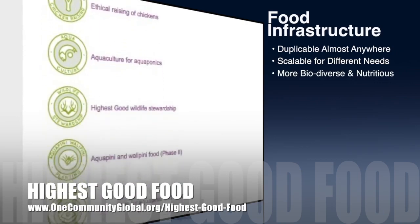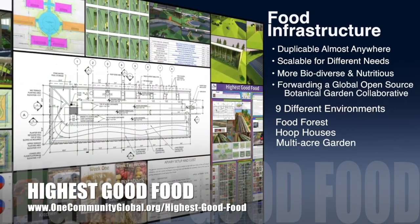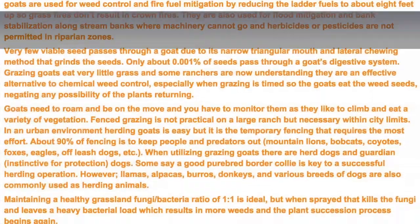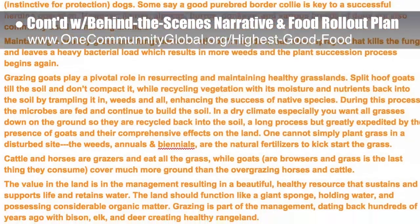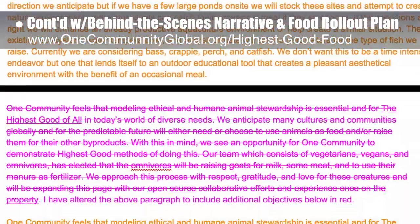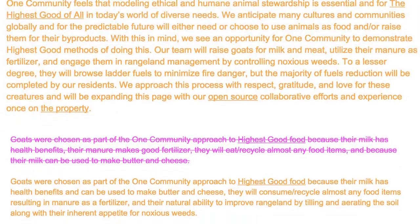One Community's approach to highest good food is duplicable almost anywhere, scalable for different needs, more biodiverse and nutritious, part of forwarding a global open-source botanical garden collaborative, and includes nine different free-shared and duplicable growing environments. This week the core team continued writing the behind-the-scenes narrative in the detailed food rollout plan for the various stages of development, researching information on goats, exploring fencing options, and adding details to our aquaculture plans.